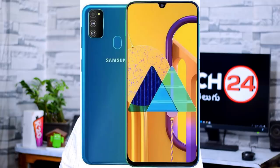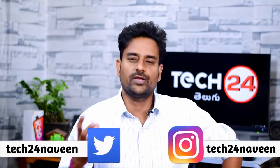Samsung Galaxy M30s was launched in September 2019.